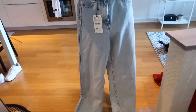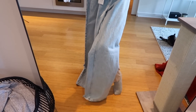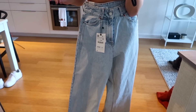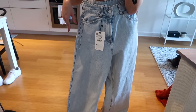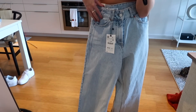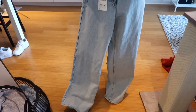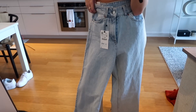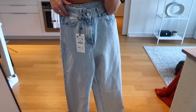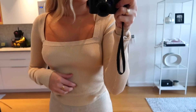I also got these jeans but I'm going to be returning them because they're a little too tight around the waist. I'm really sad because I love the style — they're super long and baggy. I'm five-seven and I really like the look of long baggy jeans, but most jeans I try in that style aren't actually long on me. I thought these would be perfect but I just need to size up, so I'm going to take them back and hopefully they have the next size up.